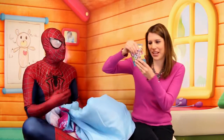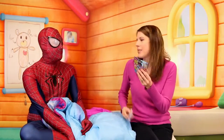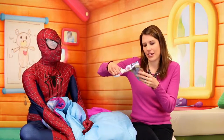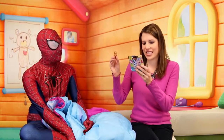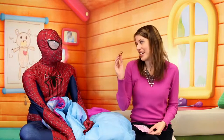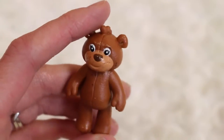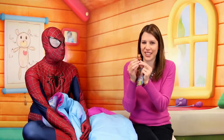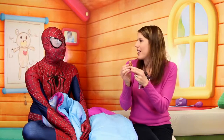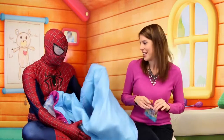A Doc McStuffins blind bag! I love blind bags. We've gotten Stuffy and we've gotten Whammy. They don't even let you get Doc, which is weird. Oh, hey — this is cute. A little teddy bear. Do you want to guess its name? Teddy. So original. He doesn't bend his arms or anything but he's cute. This would be good for like a Barbie video too, to get a little teddy bear.